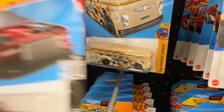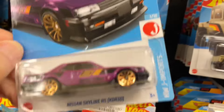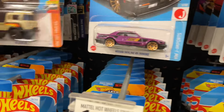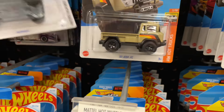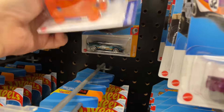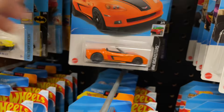Those are great for trading. Oh, here's another one of the Skylines in purple - gonna leave the Skyline behind, I already have it and my friend has it. Corvette in orange - that's nice.